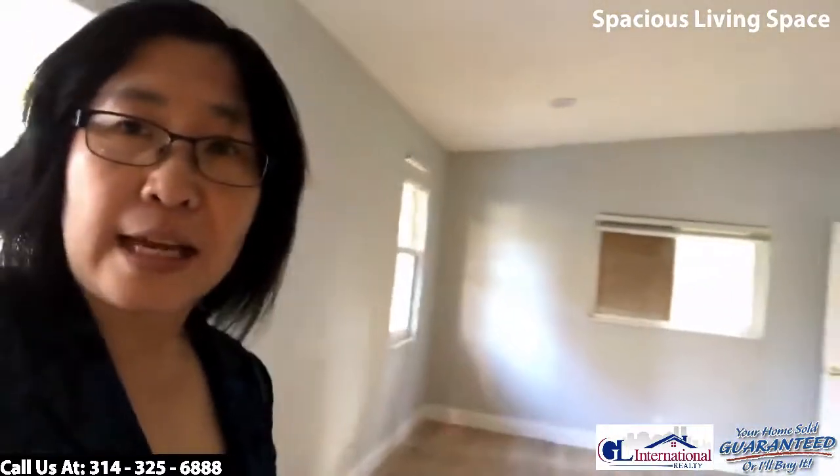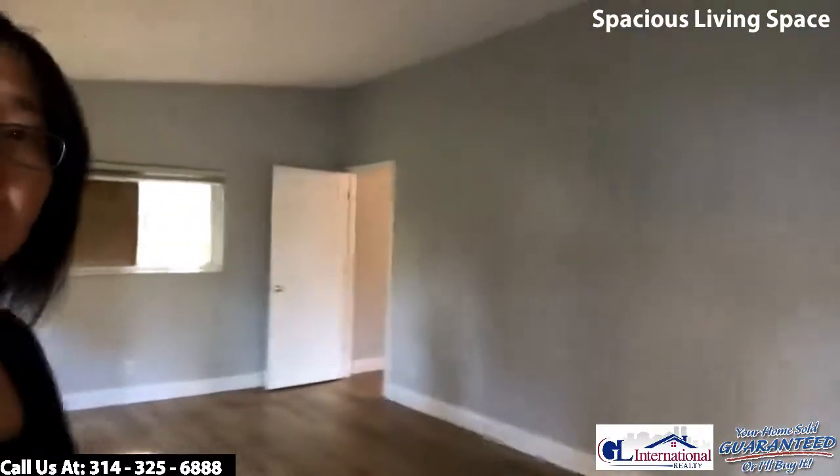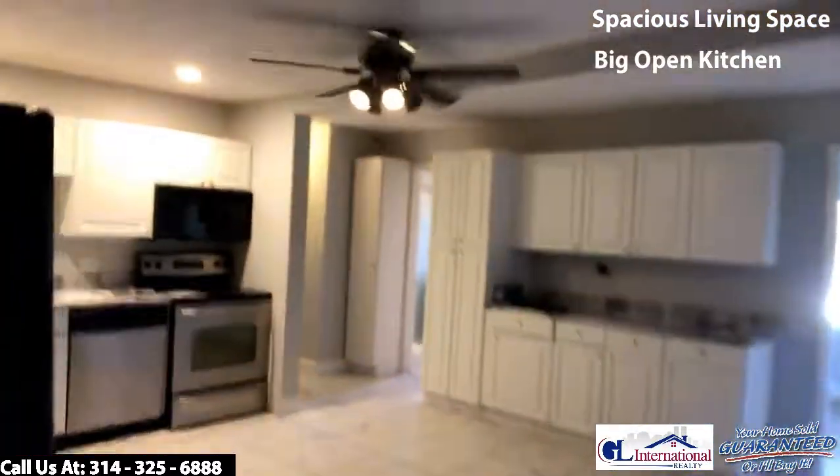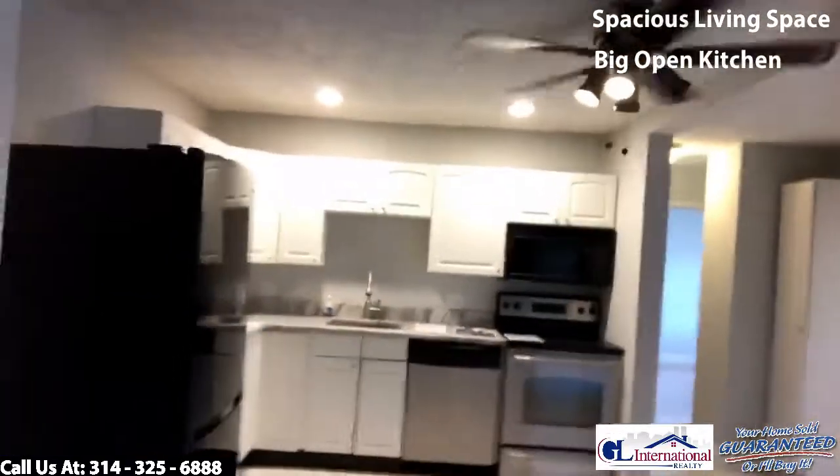So walking into this home, there's the original section and also an addition at the back. Coming in from the side door, there's a huge living space in this room. It's a unique floor plan — we'll take you through. Here's your big open kitchen.